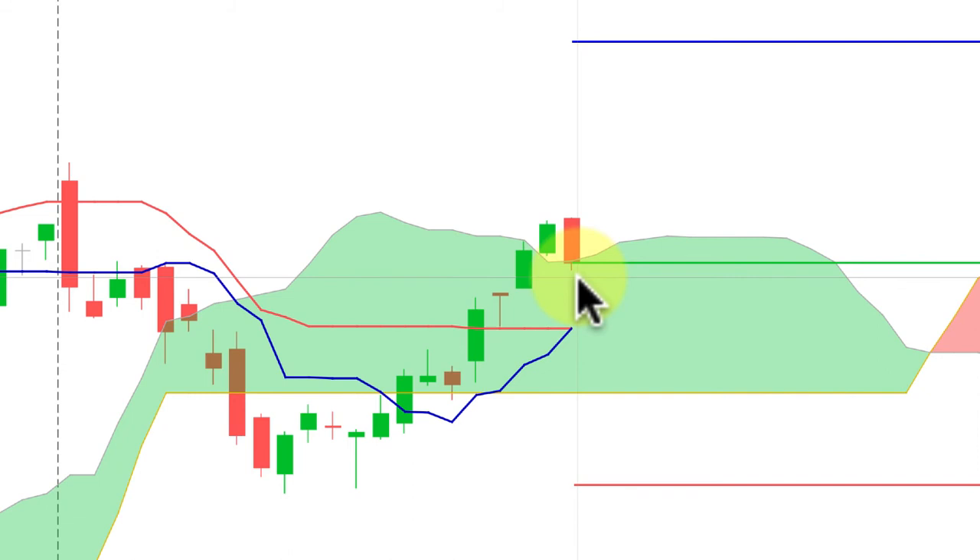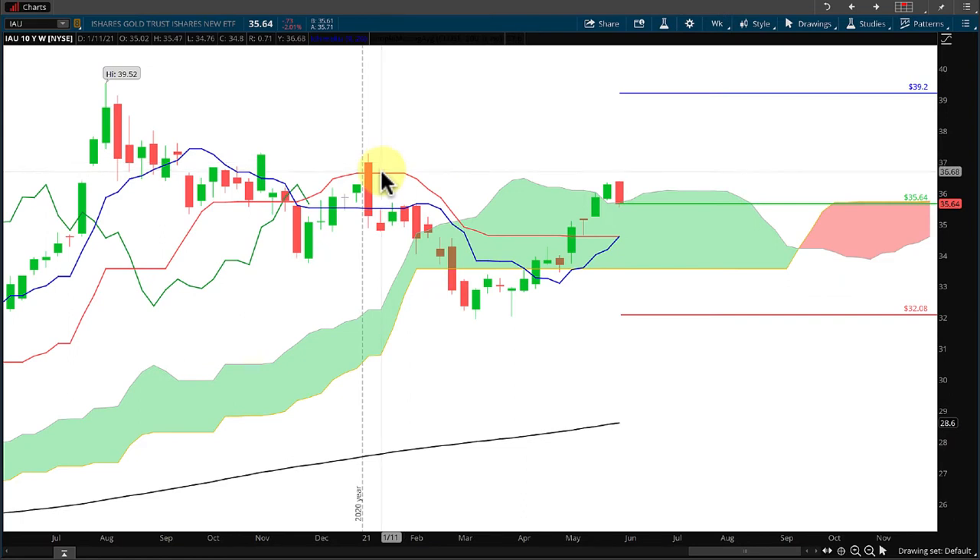We do have support in between our entry and our stop on the weekly — both the blue line and the red line as well as the bottom of the cloud. For resistance between our entry and target, we have the red line coming in at about $35.65, the blue line at $37.42 which is a bit flat providing a resistance area, and then the tops of the candles coming in just under our target at $38.89.